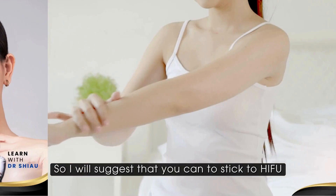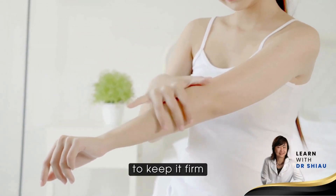I would suggest that you can stick to doing HIFU on areas of your skin to keep it firm, elastic, and more lifted.